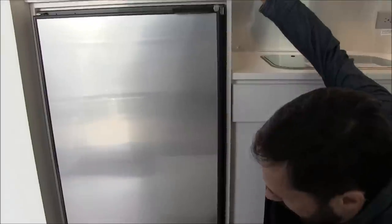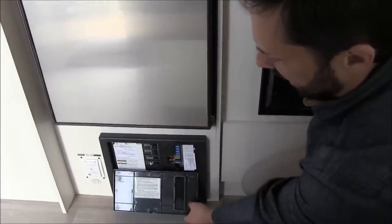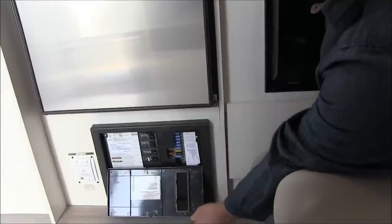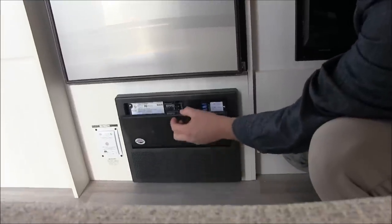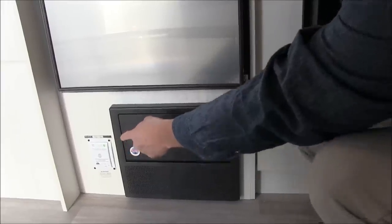Down here we have a battery converter charger that converts AC to DC and charges your batteries. It has all your breakers, your GFCI reset, 12 volt fuses for your radio, water pump, and fans. There's also a propane leak detector down on the floor.